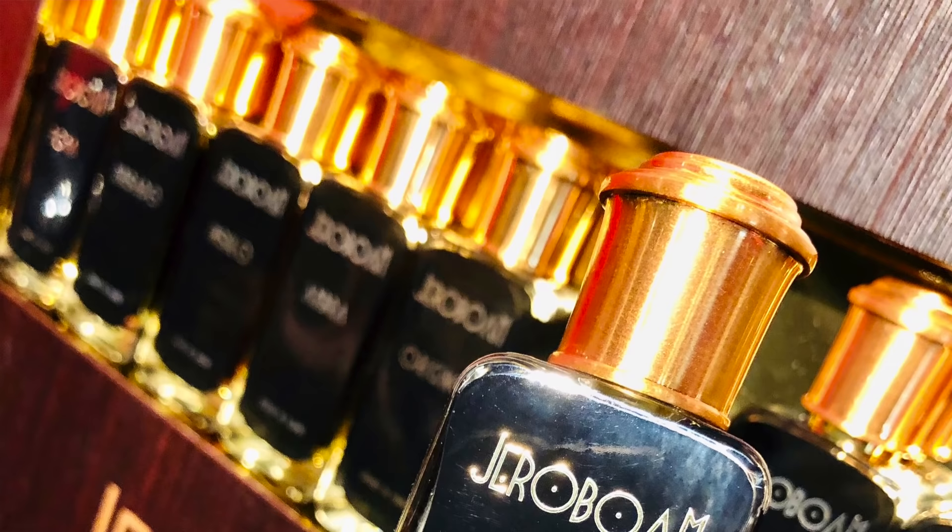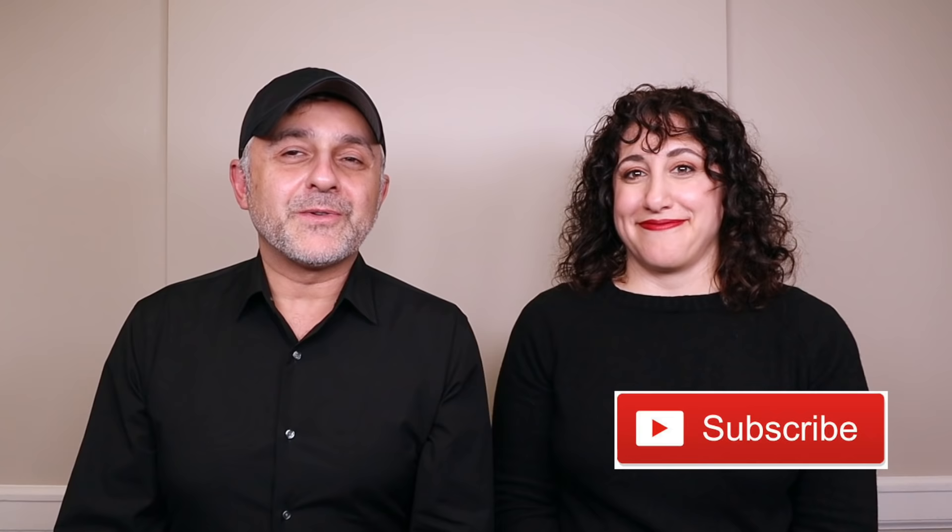For the giveaway, let us know in the comments: what fragrance should Jeroboam do next? Do a little research to find out what category they're not covering and come back and let us know. Also let us know if you like the idea of Ligno — it is a little animalic, and the name means something like 'tree' or 'wood' in Esperanto, which is the constructed language all the Jeroboam fragrance names seem to draw from. Thanks so much for watching this review of Ligno. Make sure to include your state in the comments — this is a USA-only giveaway. Please like, share, follow on Facebook, Twitter, and Instagram, and I'll be back with more videos soon. Have a good one, goodbye!